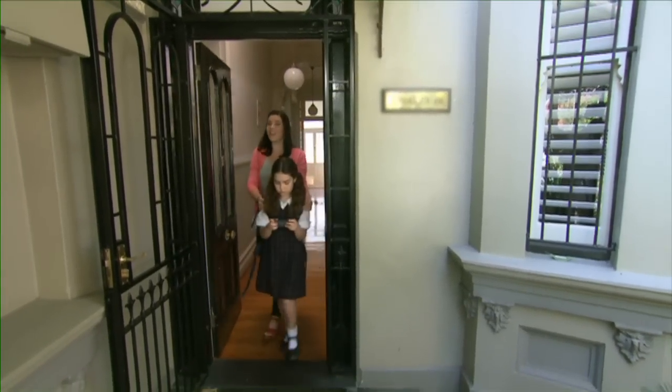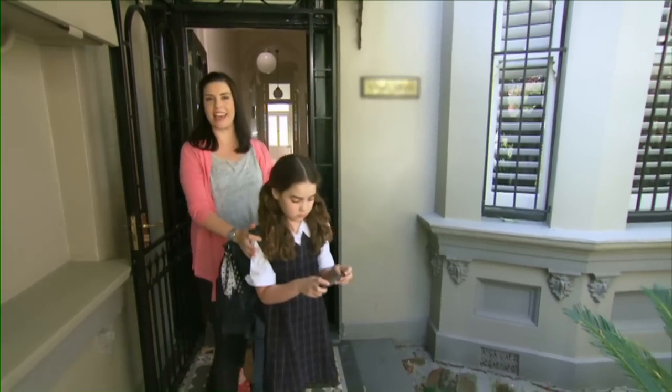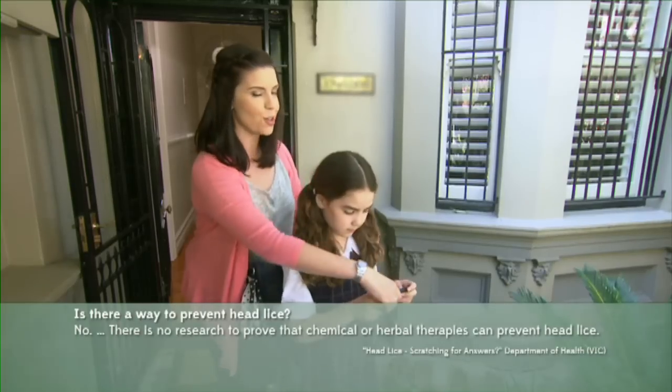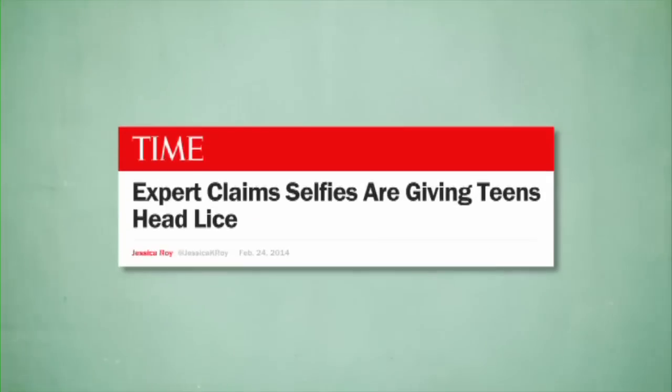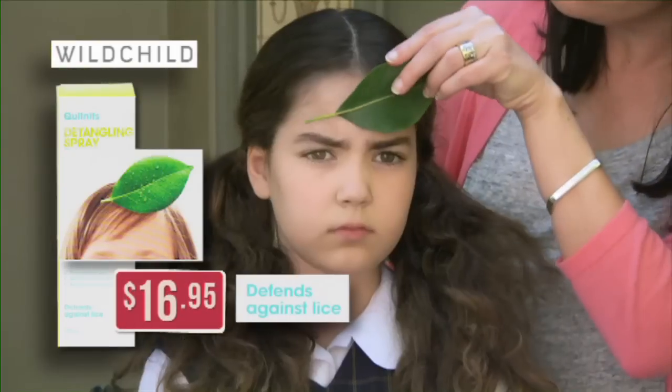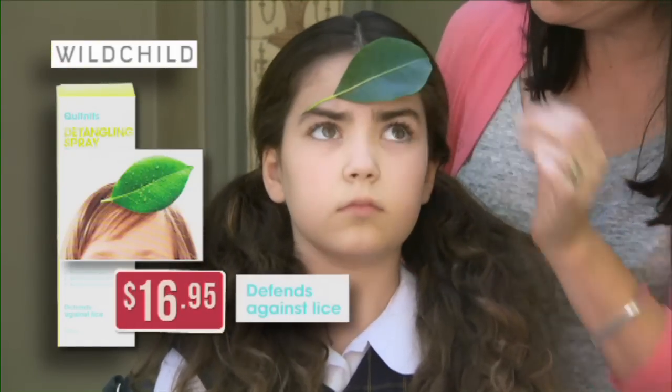And when all the lice are finally zapped and sucked away, as a guilty mum, I know I have to prevent them from coming back. So I've banned selfies. And I've bought this Cosmaceutical Defence Spray. Isn't it worth paying extra to protect your little darling from the social stigma of nits? Just think about it.